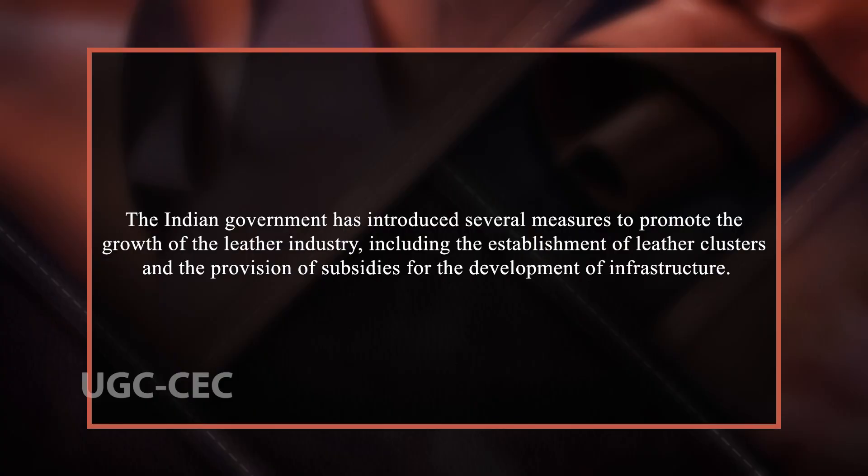Despite the environmental sustainability challenges faced by the industry, there are several opportunities for growth. The Indian government has introduced several measures to promote the growth of the leather industry, including the establishment of leather clusters and the provision of subsidies for the development of infrastructure. The leather industry can also benefit from the growth of the e-commerce sector, which has led to an increase in demand for leather goods. Additionally, the industry can benefit from the rising demand for sustainable and eco-friendly products, which can be achieved through the adoption of sustainable practices in the tanning process.